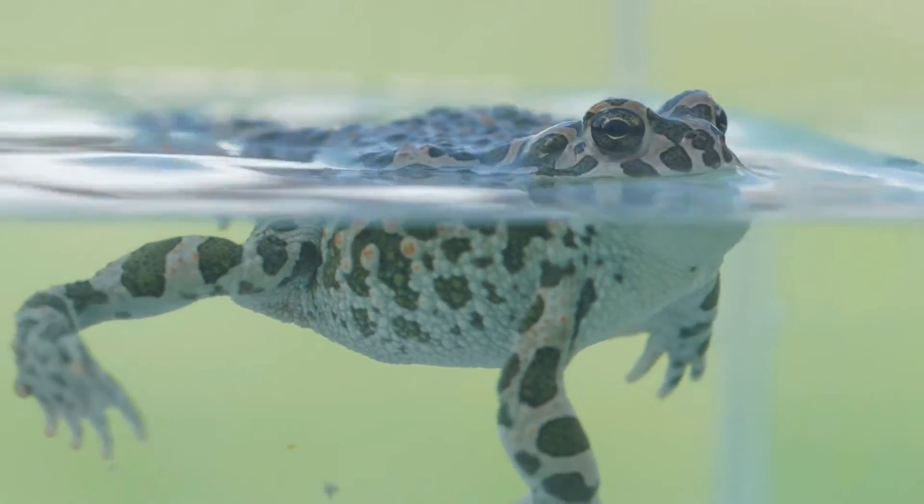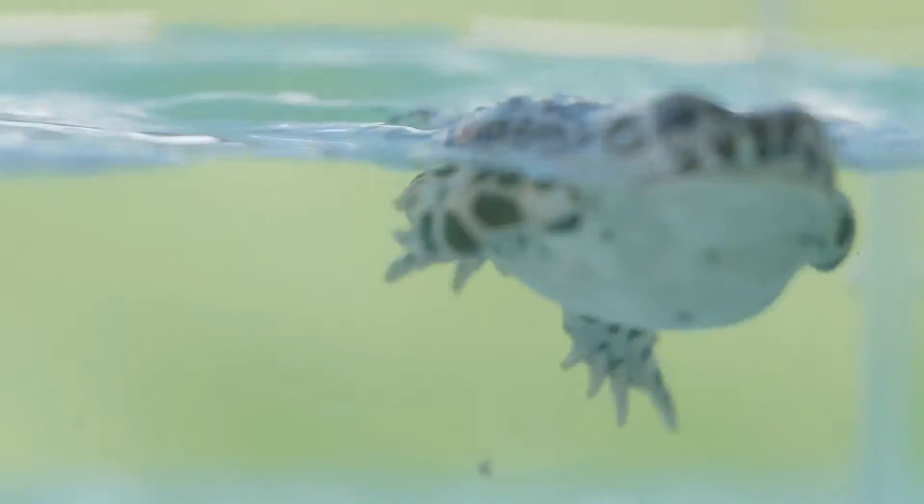A frog has eyes on top of its head. It can see what's happening above the water without having to look up.